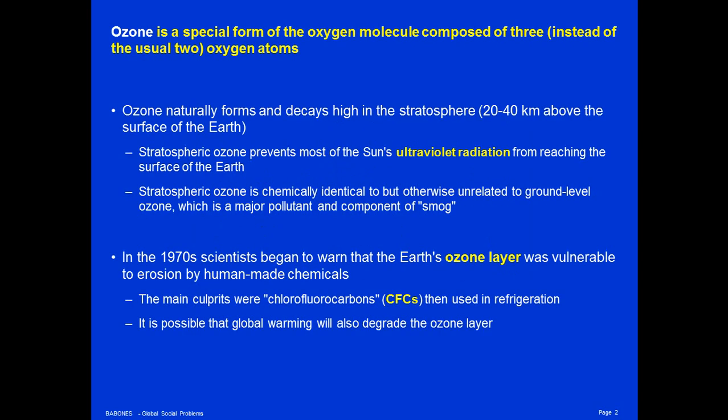Ozone is a special form of the oxygen molecule, composed of three instead of the usual two oxygen atoms. Ozone naturally forms and decays high in the stratosphere, 20 to 40 kilometers above the surface of the Earth.